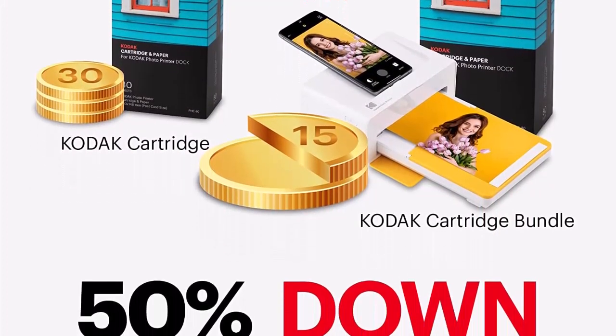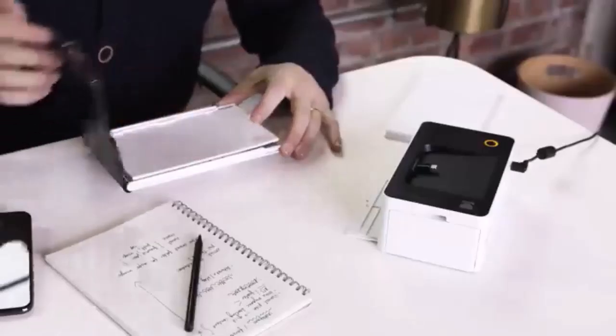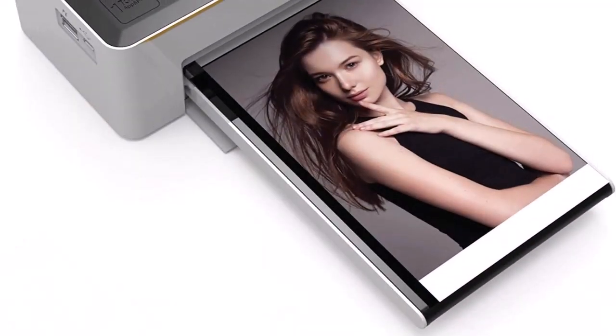Photos last over 100 years. Number 2: One-touch printing. A convenient printer dock lets you print photos direct from your smartphone. Includes Android Dock Pin and free iOS lightning adapter.